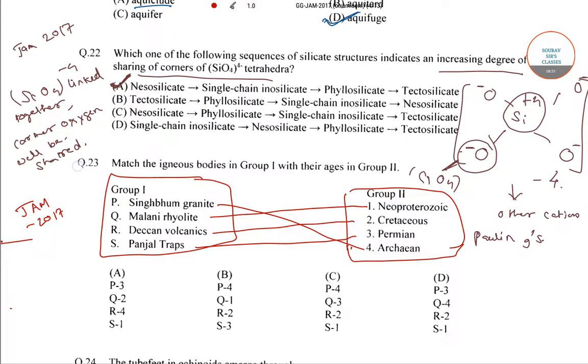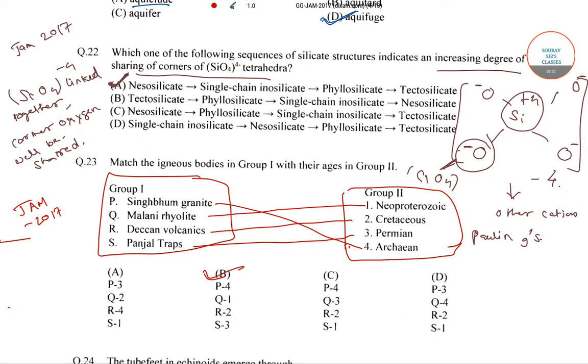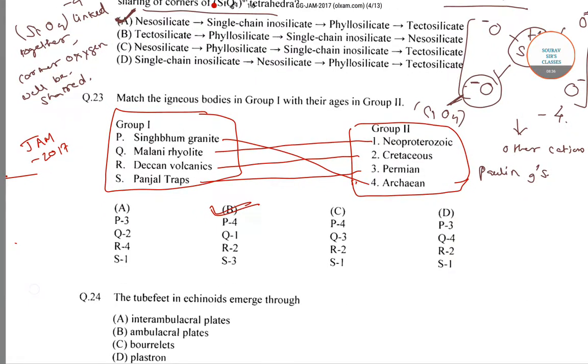So the correct answer for question 23 is option number B. Now let's move to the next question.